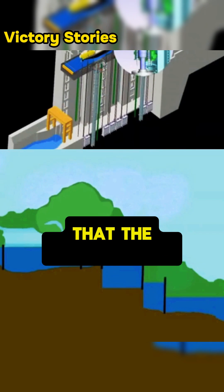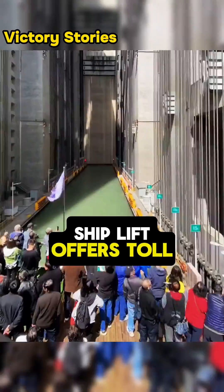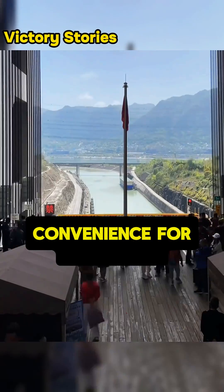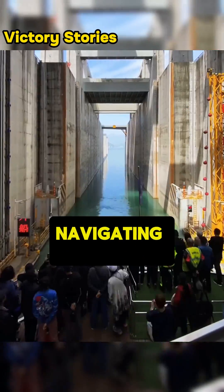It's worth mentioning that the Three Gorges ship lift offers toll-free passage for navigational vessels, providing significant convenience for both ships and the people navigating through it.